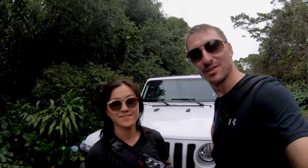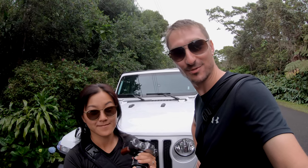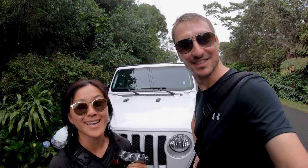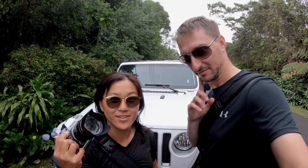We came up to the cloud forest to get the famous Kona coffee, which is one of the most delicious in the world. While doing so, we took the top off the jeep and it was amazing. We got our fujis, so let's go get some coffee.